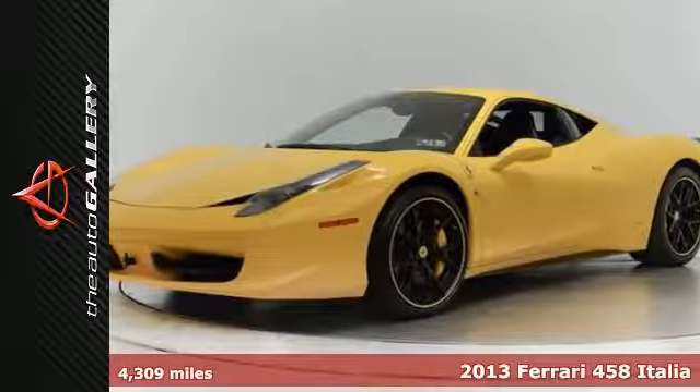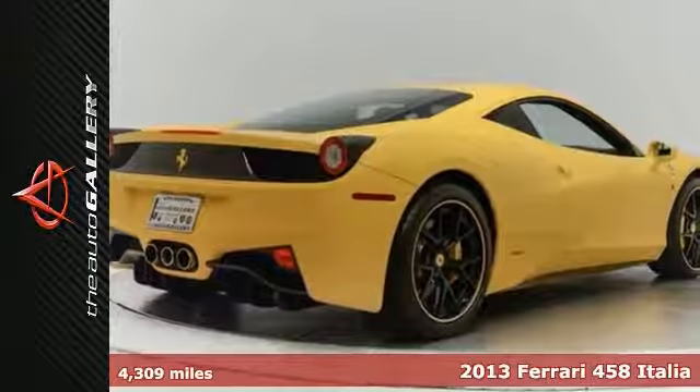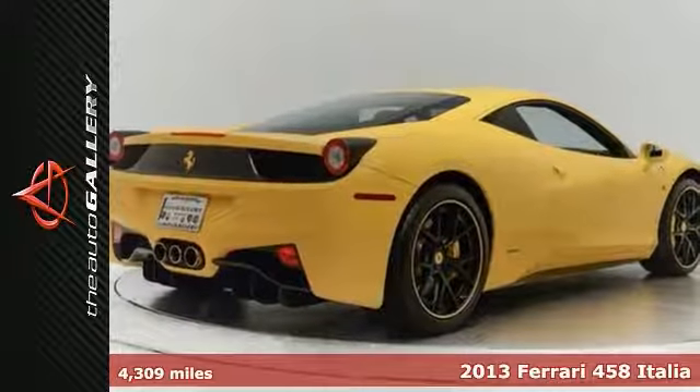It's a pre-owned 2013 Ferrari 458 Italia at Auto Gallery Porsche, located in Woodland Hills on Ventura Boulevard, within minutes of Warner Center.